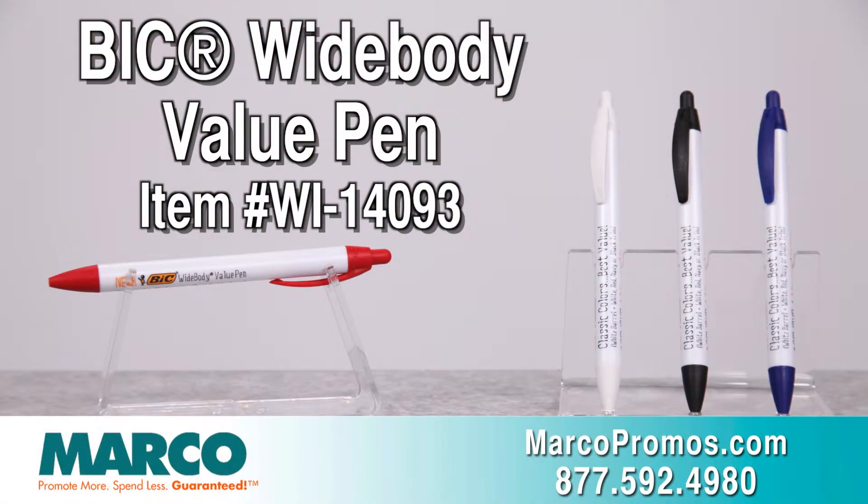It is item number WI14093 on marcopromos.com, or call 877-592-4980.